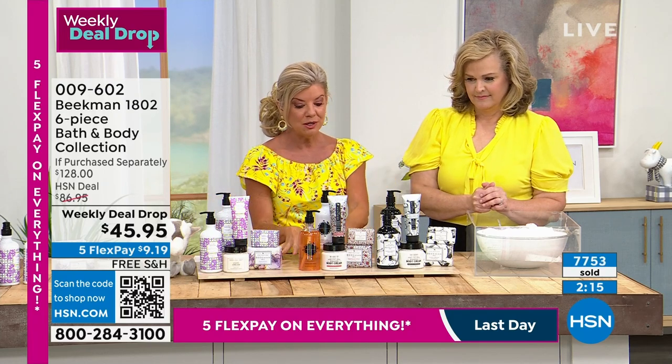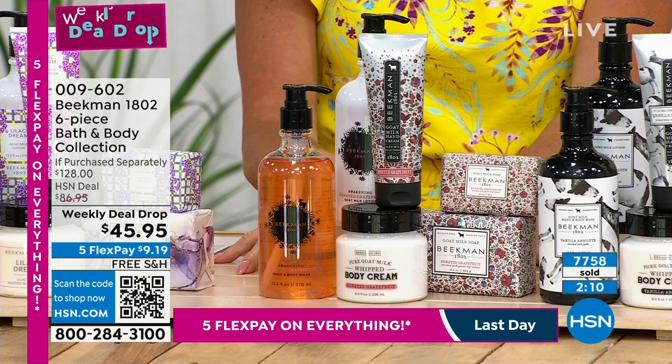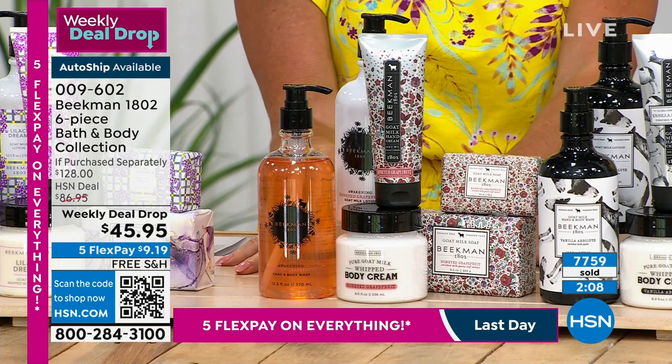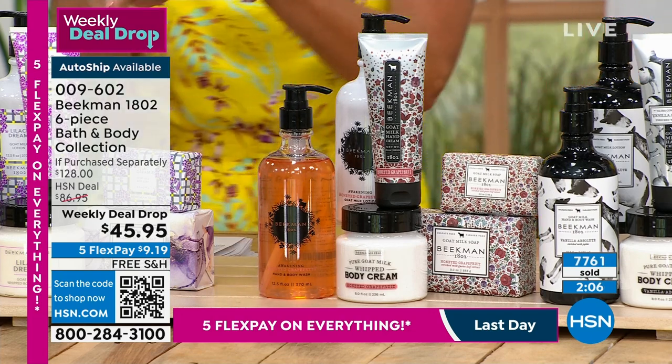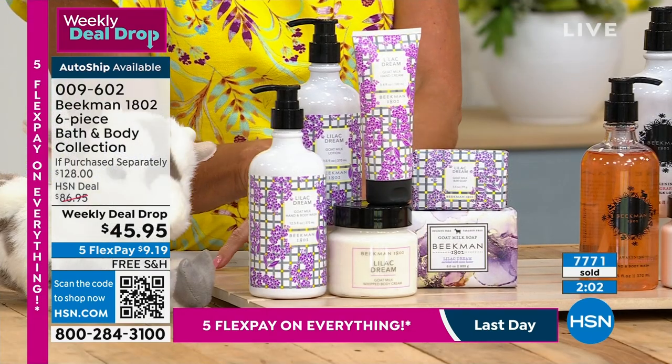Honey grapefruit — true, tried staple. Great unisex, wouldn't you agree? For everyone. It's that wake-me-up; you can't help but be happy. I am so amazed at this scent. And I'm not a floral person, but I just put that body cream on.